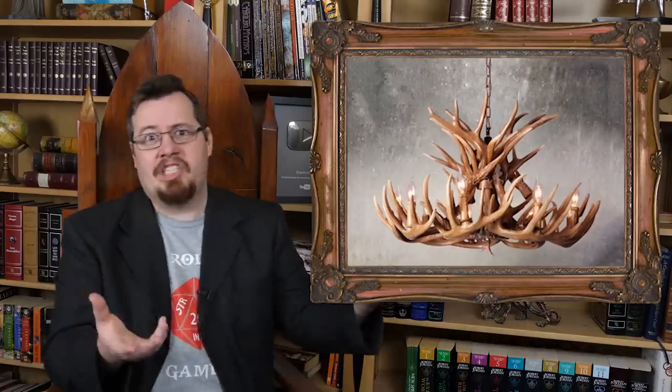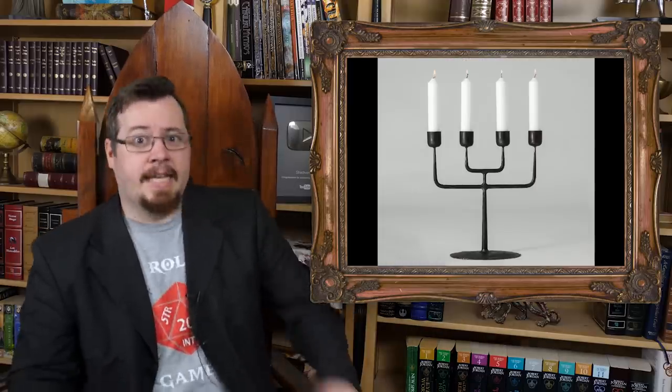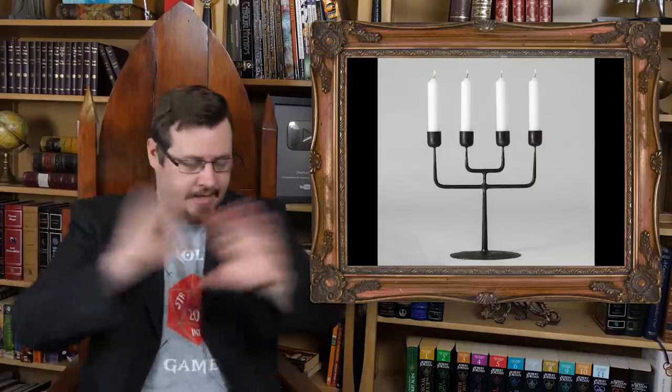Next, normal candles — in chandeliers, wall-mounted sconces, handheld candelabras, and the like. And of course, lanterns — either with a candle inside or fueled by an oiled wick. Oil lamps as well. All good, effective methods for interior lighting that last a long while. So interior lighting sources are fairly comprehensively covered.